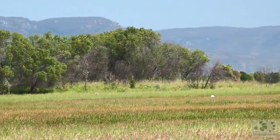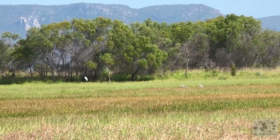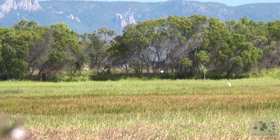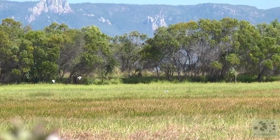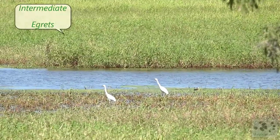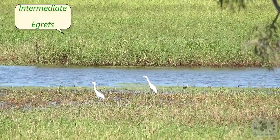A lot of egrets are enjoying these wetlands. It's a great sight to see them flying around like that. When we get a bit closer, it's easier to identify them. These are intermediate egrets.